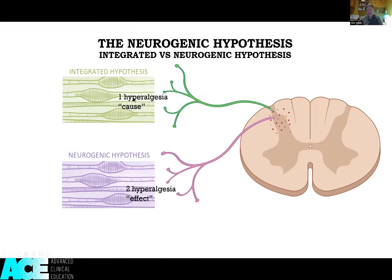It's a key difference for clinicians because it really describes where the primary pathology is residing. The integrated hypothesis states that the trigger point resides within the region of primary hyperalgesia — in other words, it's the cause. Whereas the neurogenic hypothesis suggests that the trigger point resides in the region of secondary hyperalgesia — it is, in effect, the effect.